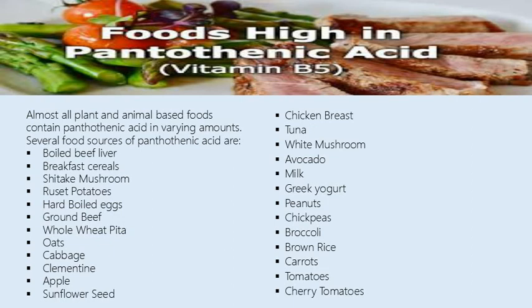Additional food sources include cabbage, clementine, apple, sunflower seed, chicken breast, tuna, white mushroom, avocado, milk, Greek yogurt, peanuts, and chickpeas.